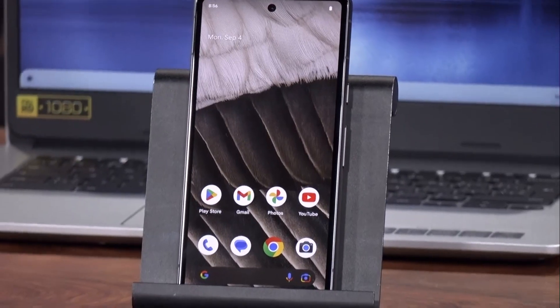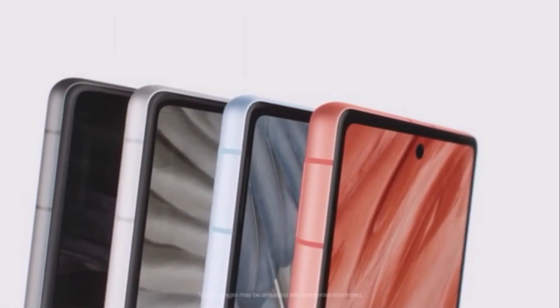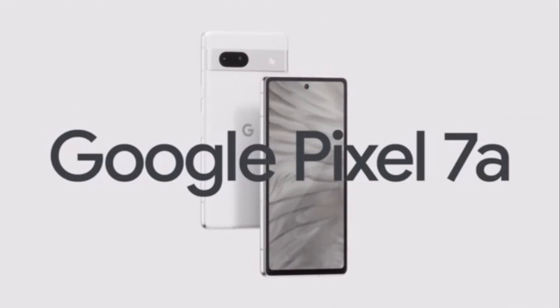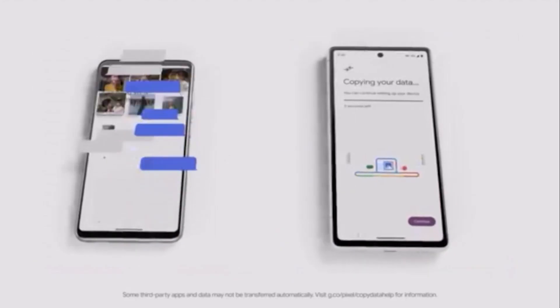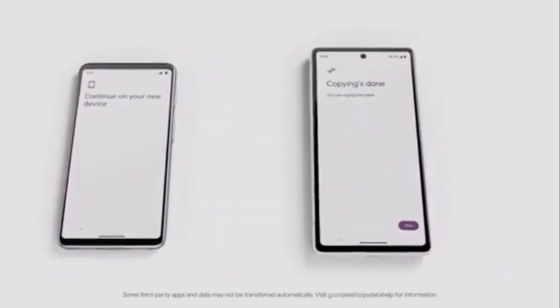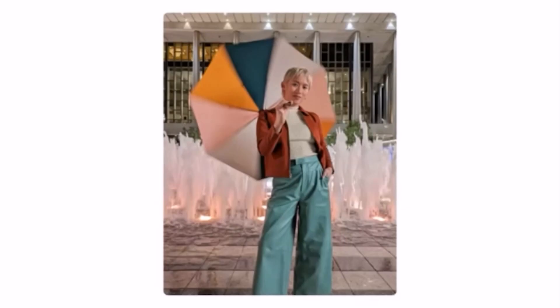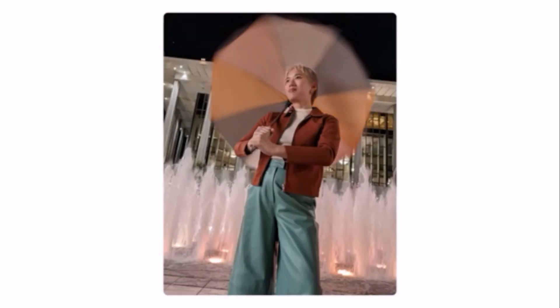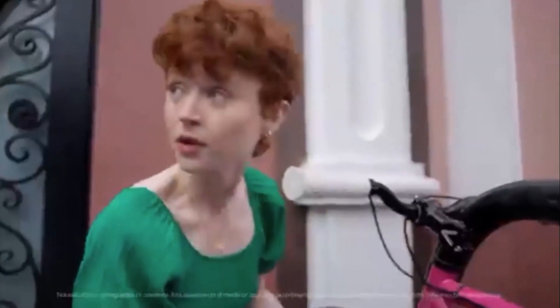If you want a smaller screen, this is the Pixel 7a smartphone at $599 — about half or even a third of the cost of some premium phones. Yet it has the Tensor G2 processor from Google, the same one in the Pixel 7 Pro, with exceptional cameras especially for low-light performance. It's got lots of Google AI under the hood — call screening to filter robocalls, spam protection, and my favorite feature as a journalist: it'll accurately transcribe an audio interview into text right before your eyes.